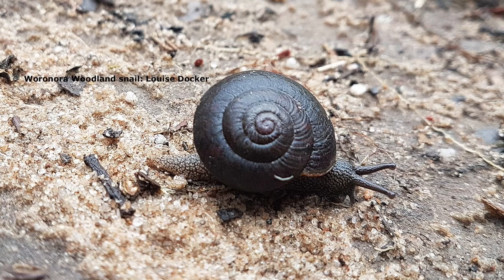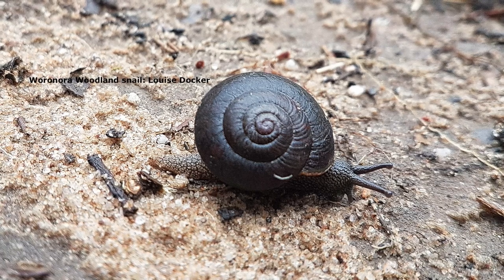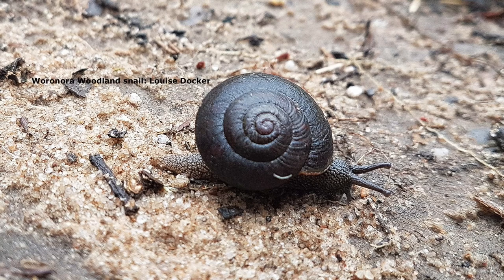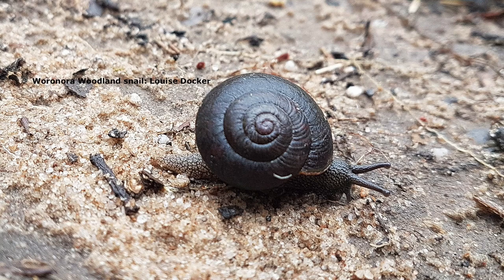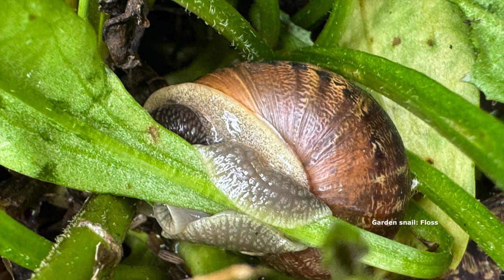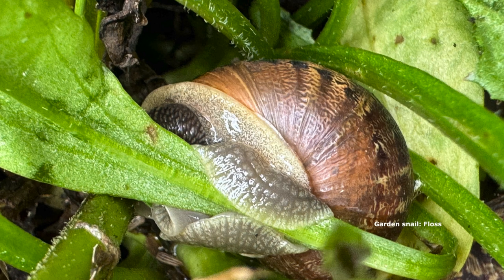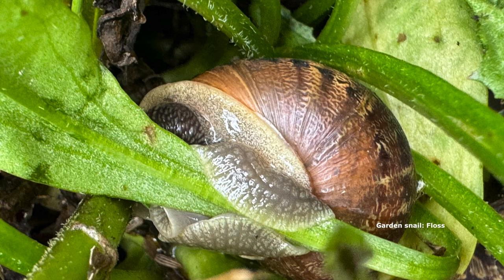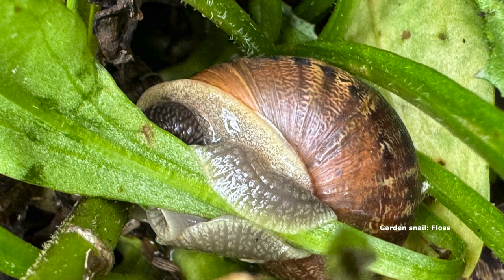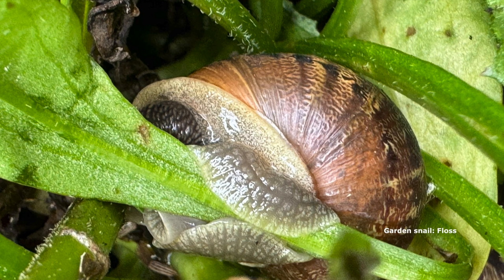From now on I'm going to be even more anti-garden snail. To discourage them, you can put out a series of upturned pots in your garden with just a little opening, and during the night or as morning approaches, the snails will make their way into the pots and you'll be able to collect and dispose of them more easily. You could drown them in a bucket of water, or squish them so fast they never know.